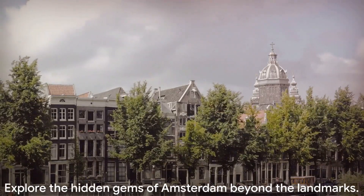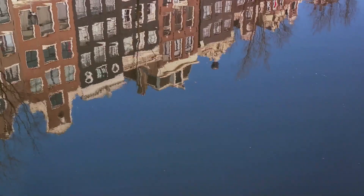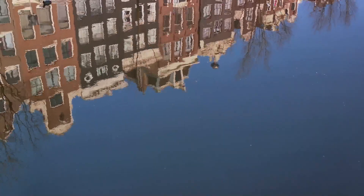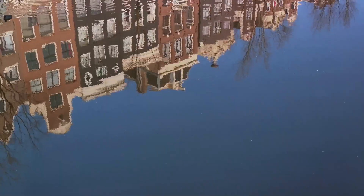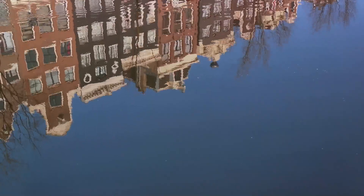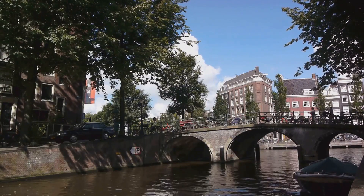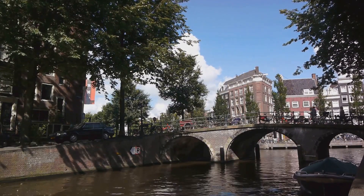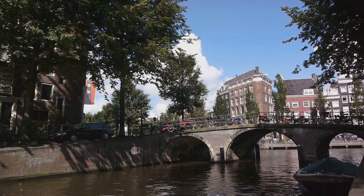But remember, these landmarks are just the tip of the iceberg. There's a whole world waiting to be discovered in the winding alleys, the cosy cafes, the bustling markets and the tranquil canals of Amsterdam. So, pack your bags, grab your passport and set off on your own adventure in this city of dreams. Don't forget to subscribe to our channel for more travel guides. Until next time, keep exploring.